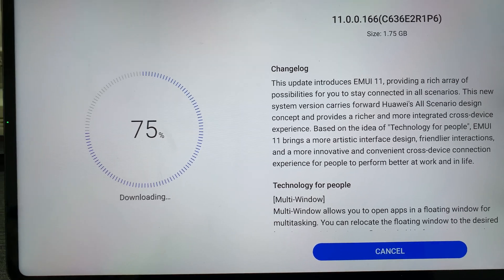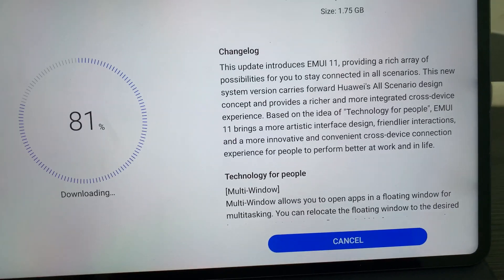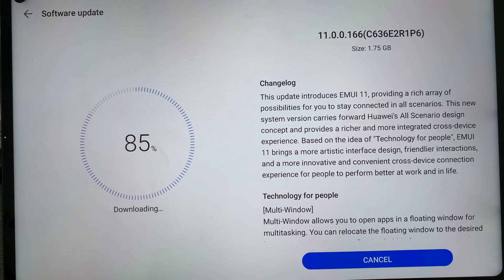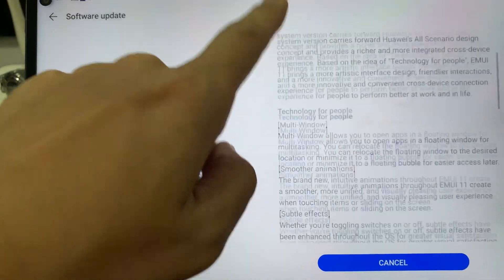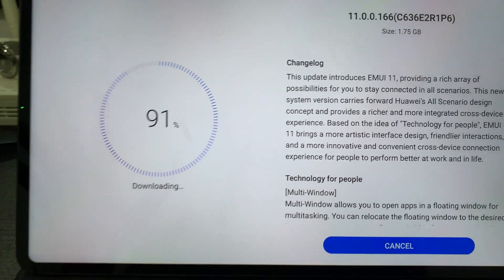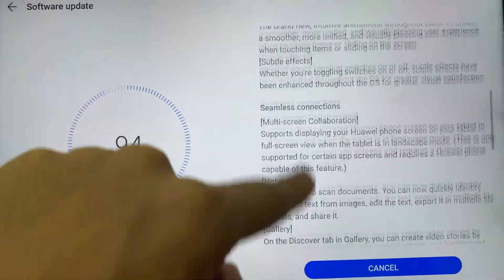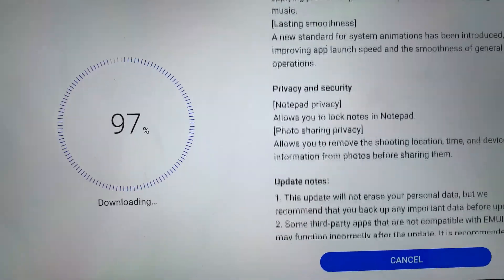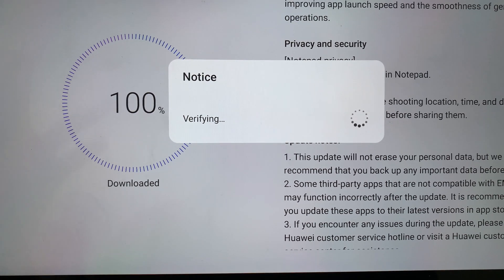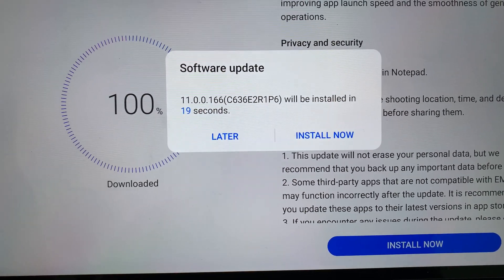And surprisingly the download speed is fast — it's already at 78%, 79%, so almost done. Afterwards I'll check what has changed, whether it's just what was mentioned or if there's more. Definitely they needed to update the EMUI because there's been lag on this screen — when I swipe, there's lag. So probably other users have complained or given feedback to Huawei about that, which is why they created this upgrade.